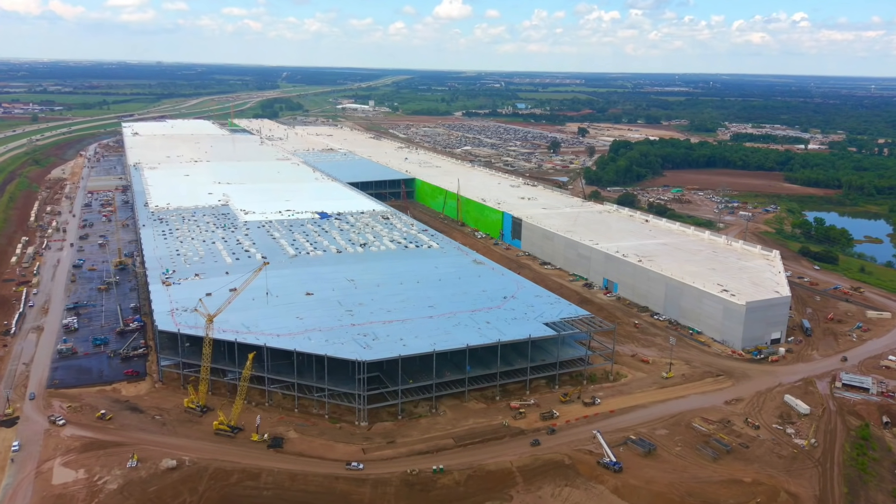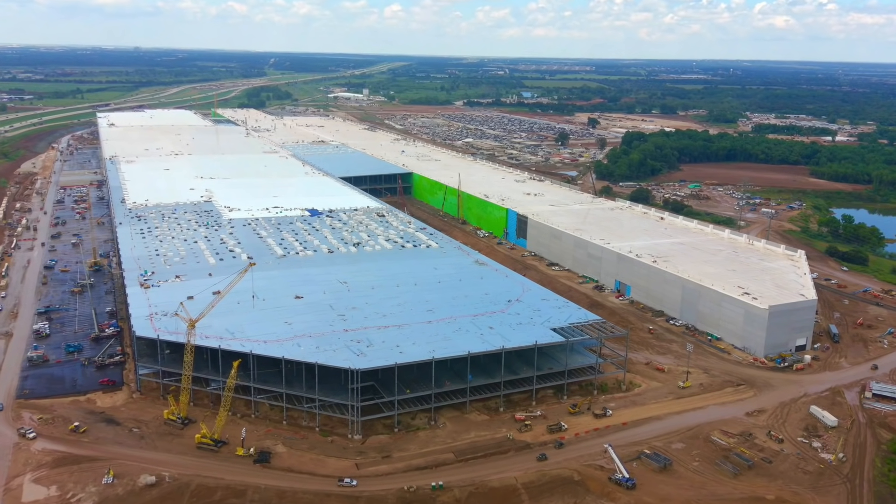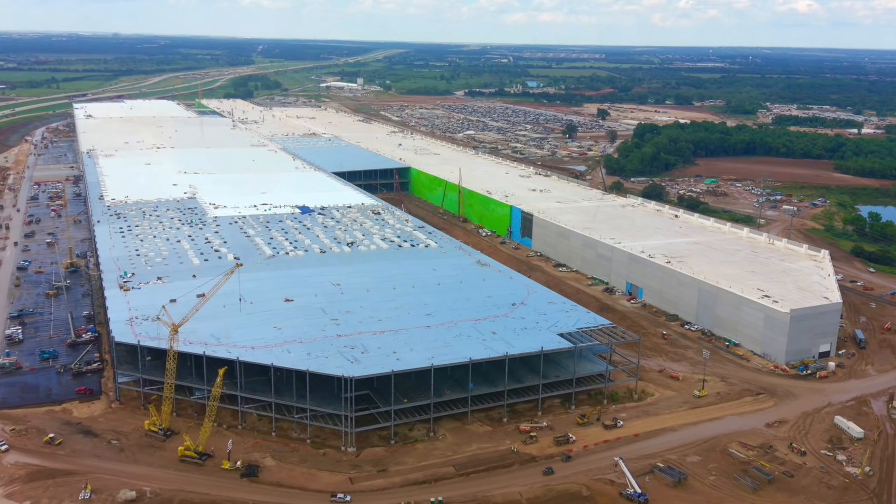This aligns with their timeline, which means it's also probably safe to assume that GigaTexas should be mass-producing vehicles that are not just test candidates but also delivery-ready by October at some point — so early in the fourth quarter.